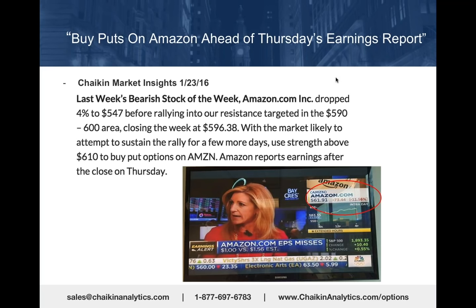In our weekly market insights newsletter that comes bundled with Chaikin Analytics, we had recommended buying put options on Amazon ahead of Thursday's earnings report. On January 23rd, the earnings were due out five days later.